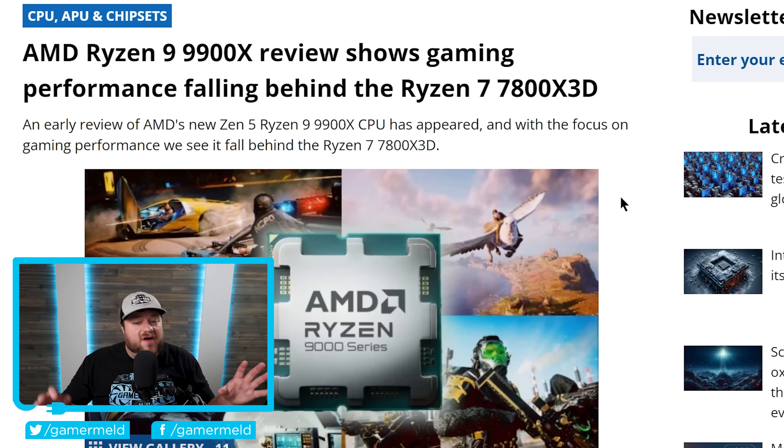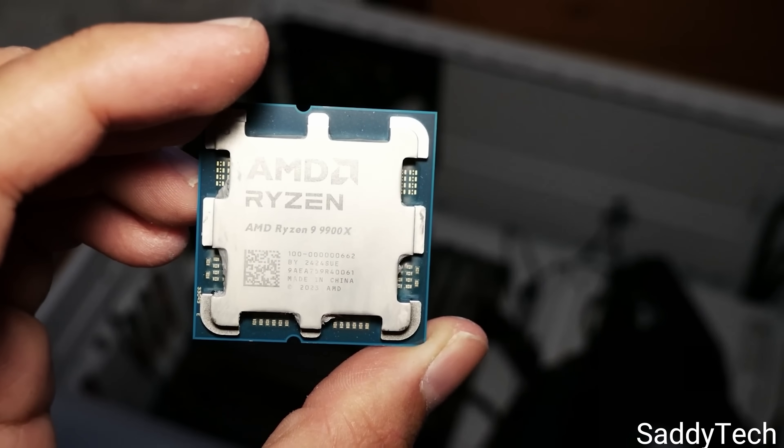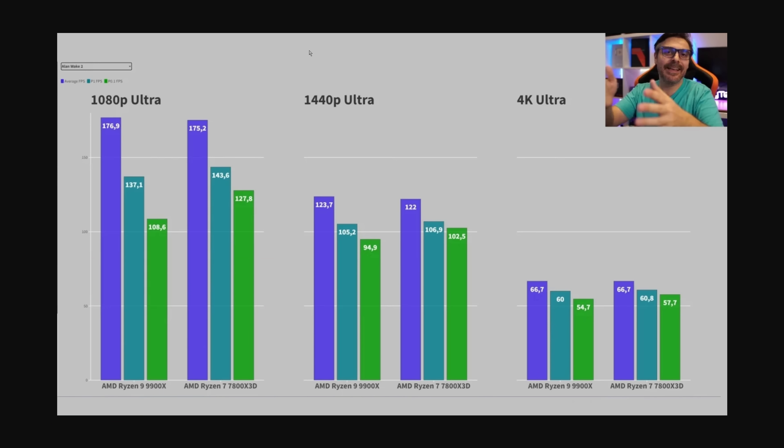Next up, we finally have one of the first reviews of AMD's next-gen Ryzen 9000 CPUs. Specifically, this is for their Ryzen 9 9900X, and apparently the reviewer was actually able to get a retail version of this CPU, so this should be very close to final performance, depending on what software updates may be needed when these CPUs ultimately release. In this review, he ran quite a few gaming benchmarks, specifically comparing it to the Ryzen 7 7800X3D. And at least in some of these, the 9900X performs very close in terms of performance.